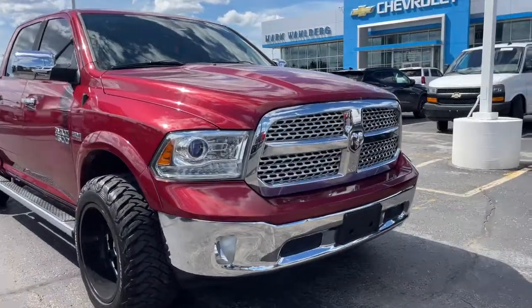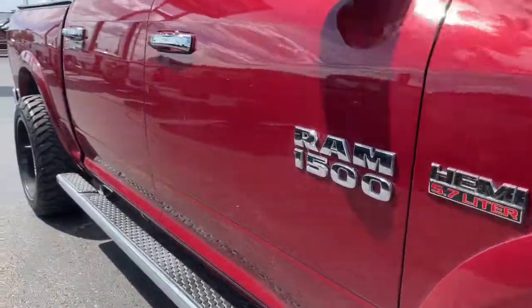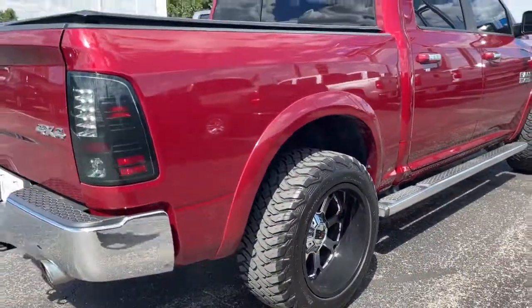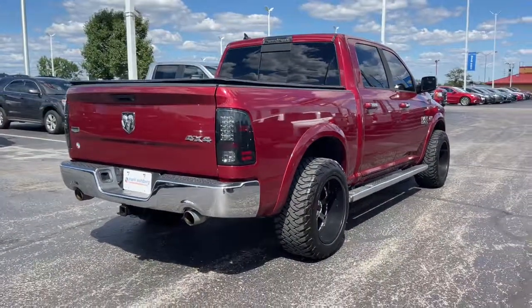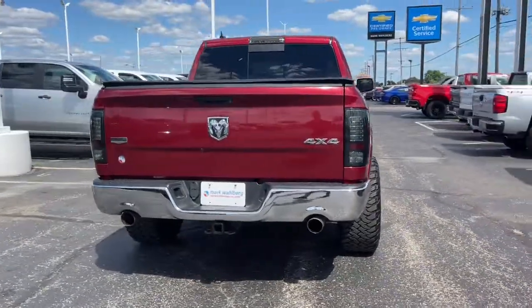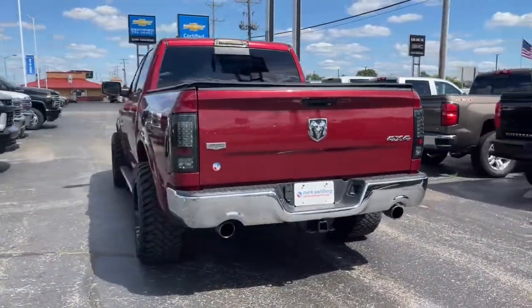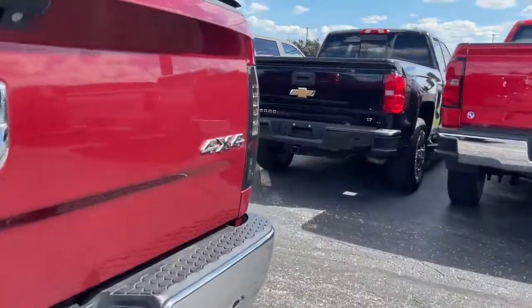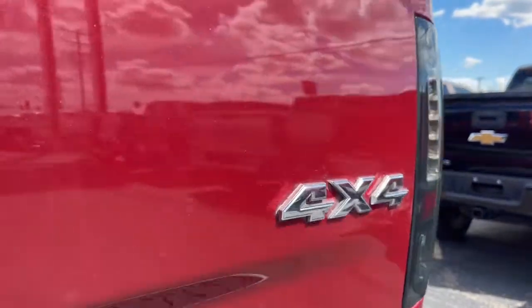You will love the features of this 2014 Ram 1500. With less than 120,000 miles on the odometer, this vehicle stands out from the rest. The Ram 1500 delivers gritty towing capability, passenger-focused comfort and safety features, and surprising fuel efficiency. The following are some of this vehicle's highlighted options.